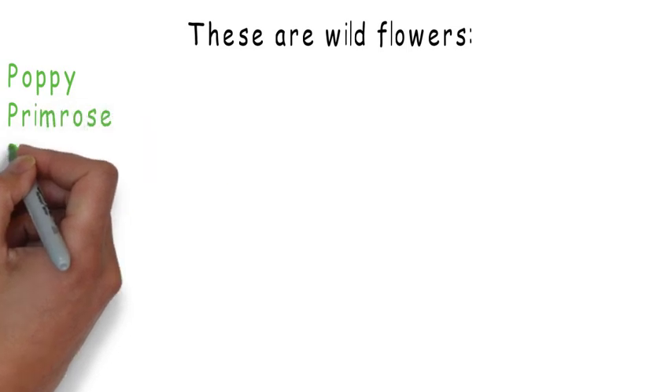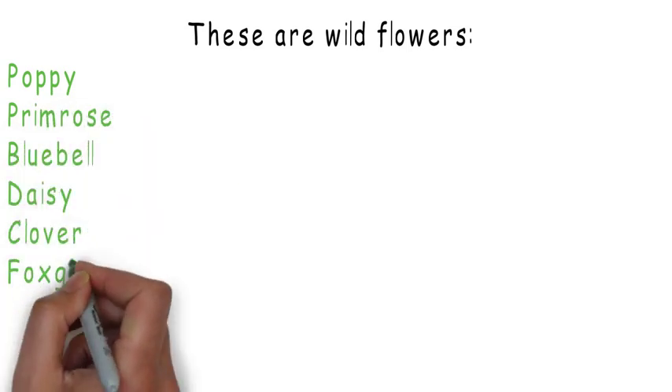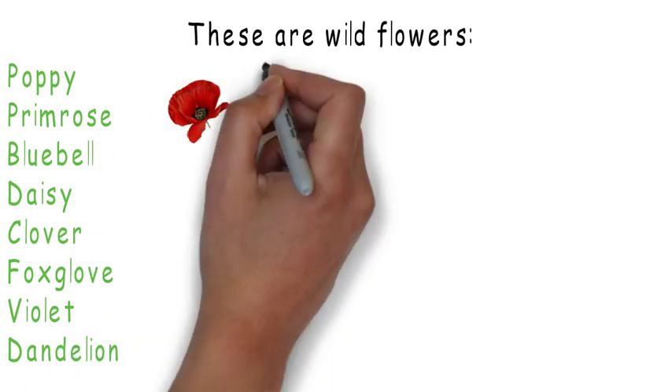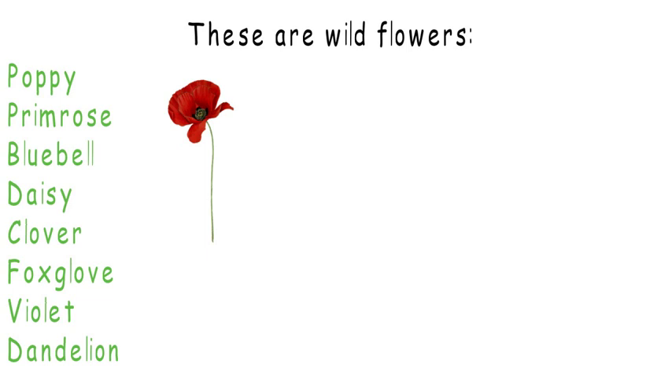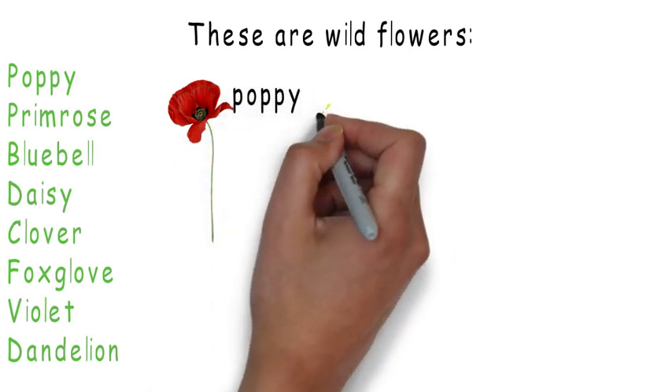These are flowers that you might know: a poppy, a primrose, a bluebell, a daisy, a clover, a foxglove, a bribert, and a dandelion.